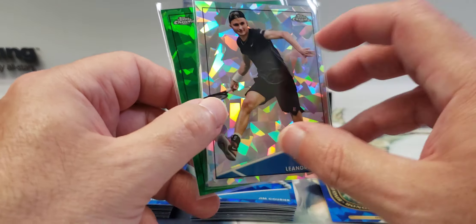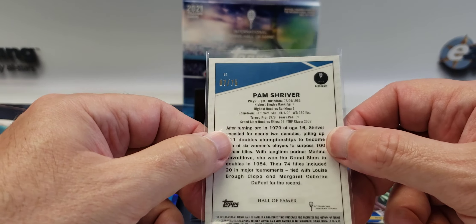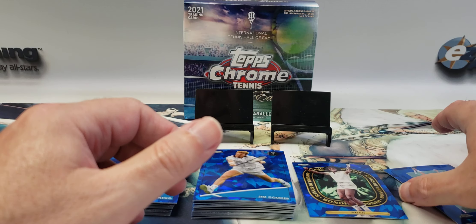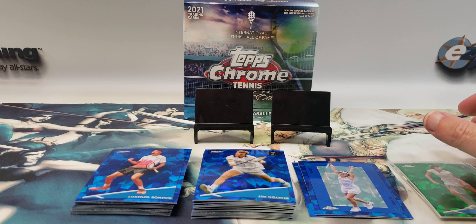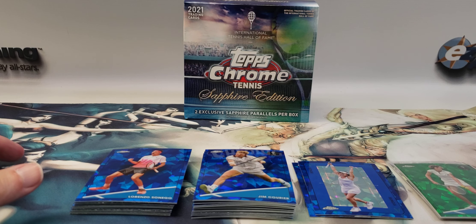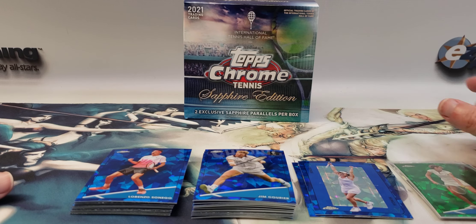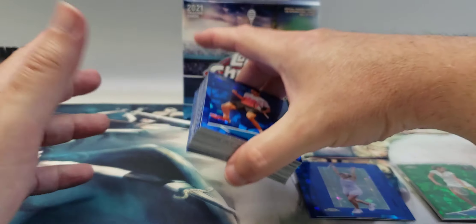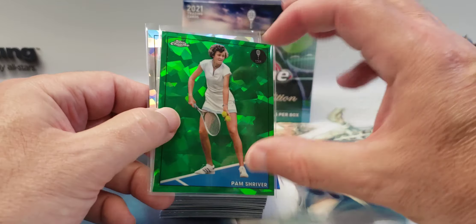Quick recap: we have the Leandro Reddy 57 out of 99, the Pam Shriver green parallel 7 out of 75, the Yannick Noah Rings of Honor insert, and the Martina Hingus Aces insert. I have one more box — hopefully we'll pull an auto out of that one. Keep an eye out for that video if you're interested in tennis, it'll go up sometime this week or early next week. Thanks for watching — hit the like button, subscribe, turn on notifications, and feel free to leave a comment. These sapphire cards look really nice in person!